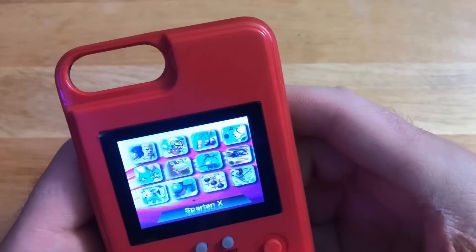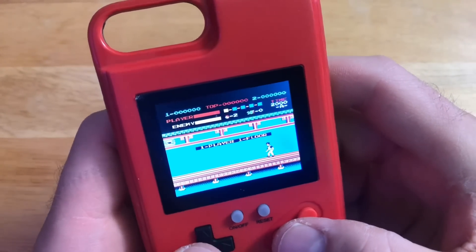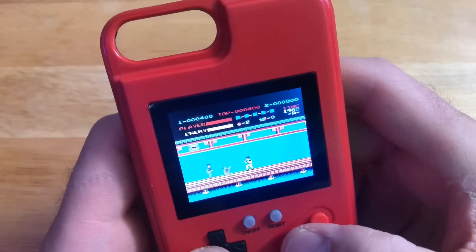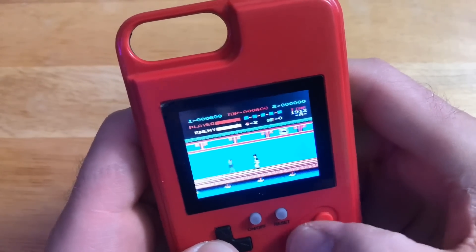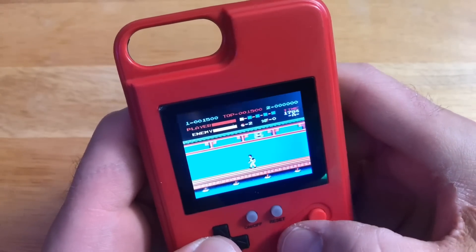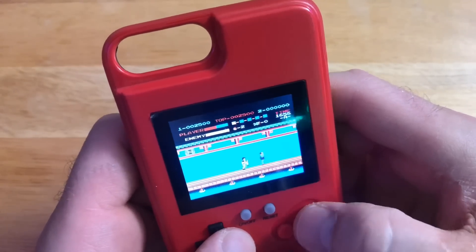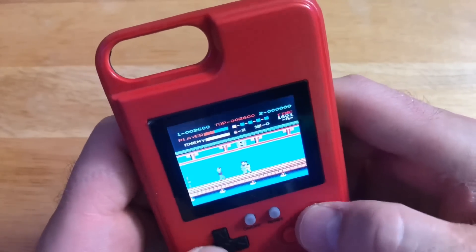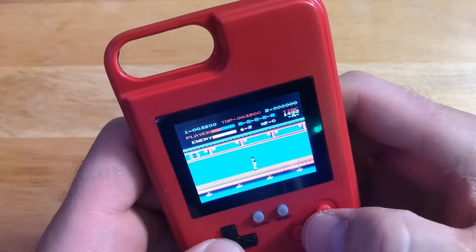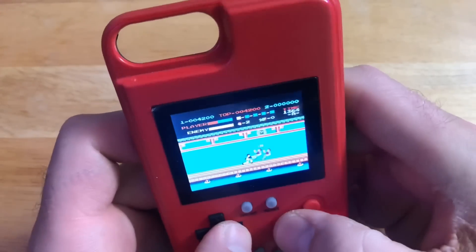I'm kind of curious what the hell Spartan X is — let's try it. Oh, Kung Fu! Y'all know this game — I'm guessing this is like Karate Kid or something. There's kick, bam, bam! It's amazing how well this actually plays for being an 18 buck phone case. This is a must, this really is.